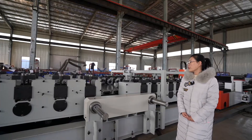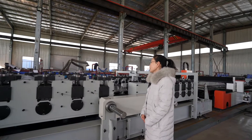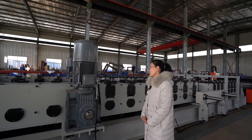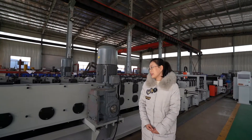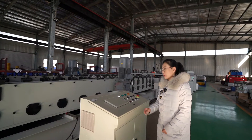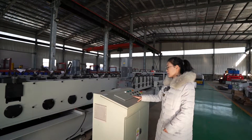The main forming machine adopts 20-step forming. It is driven by two 22kW motors on both sides, with 8 control modes operated automatically by one touch-click on the control box.